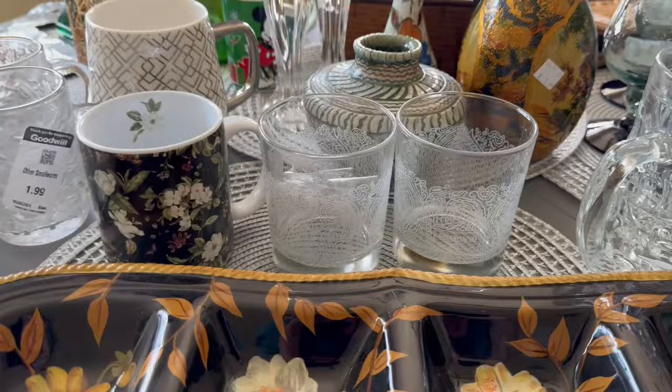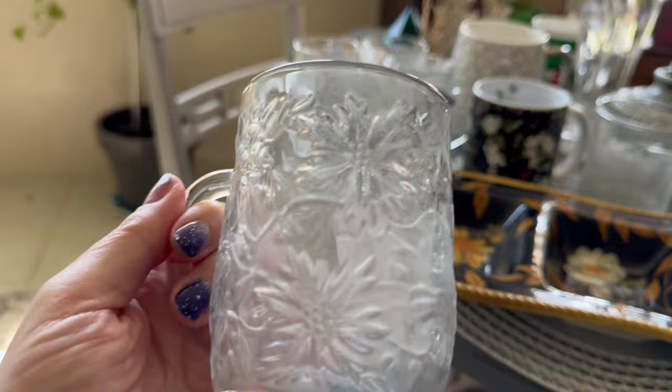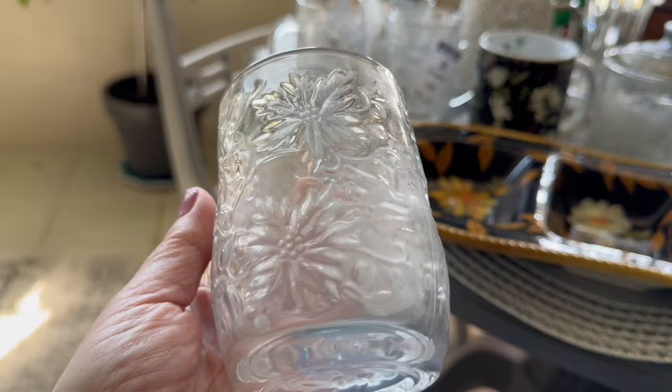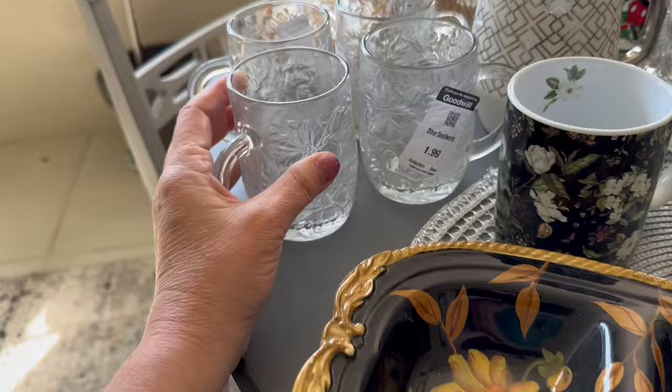I have this set of four Christmas mugs that I picked up — $1.99 each, and the set's worth about $20. It's Christmas Eve — I think they're called Princess Something Christmas mugs. Anyway, they're nice and heavy, very vintage — you can tell they're vintage — and that will also probably show up later this summer.